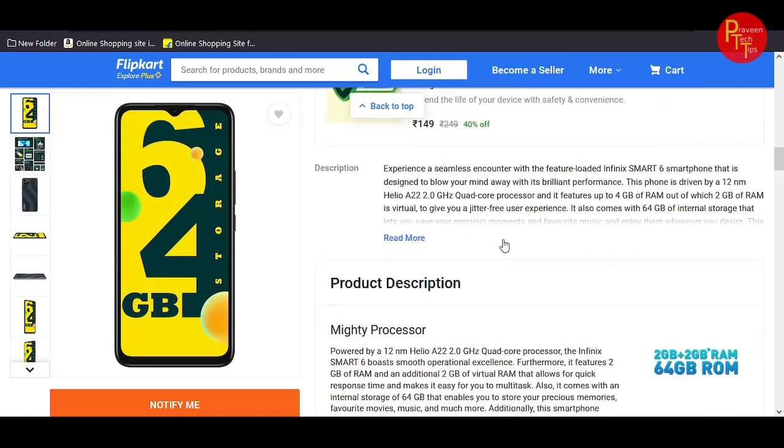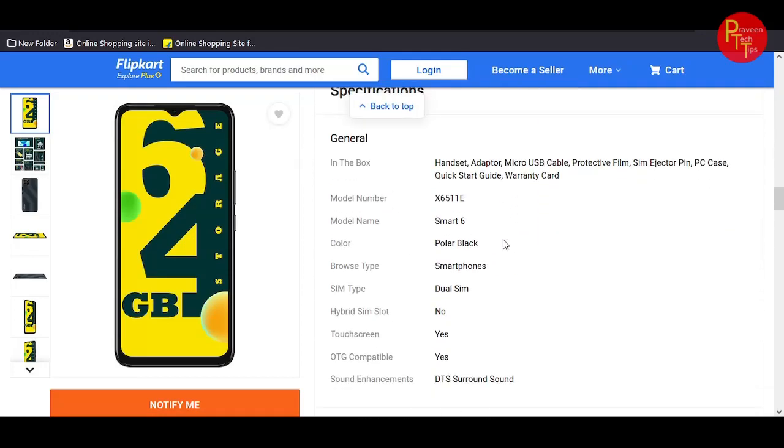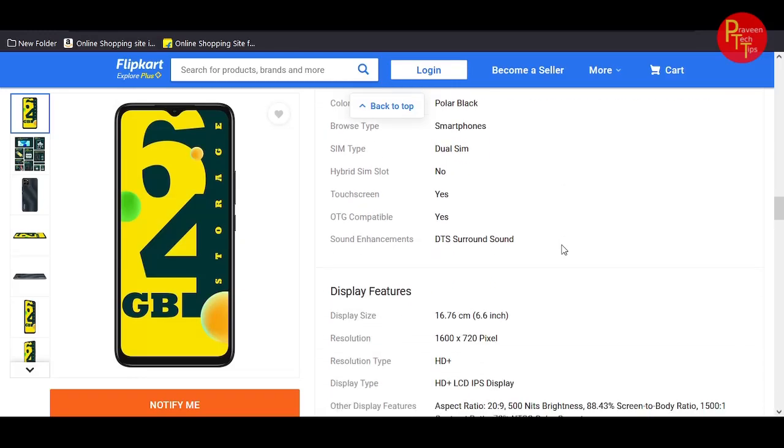In the box you get the smartphone, adapter, Type-C cable, protective film, SIM ejector, film case, and quick starter guide with warranty cards.